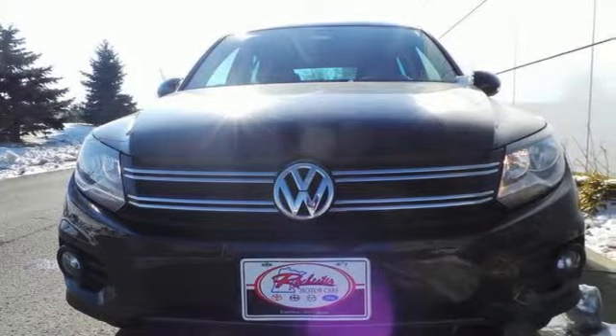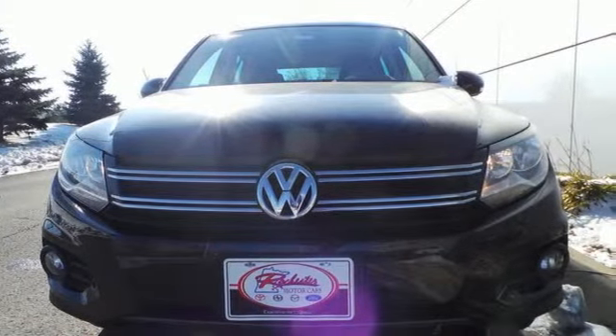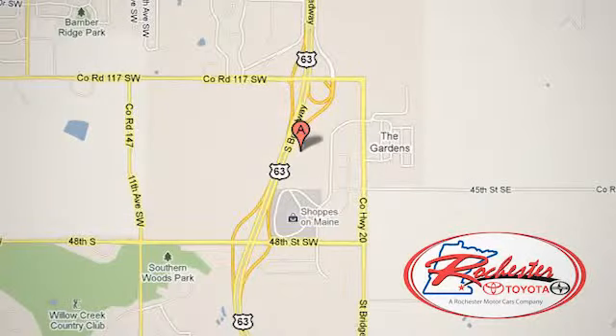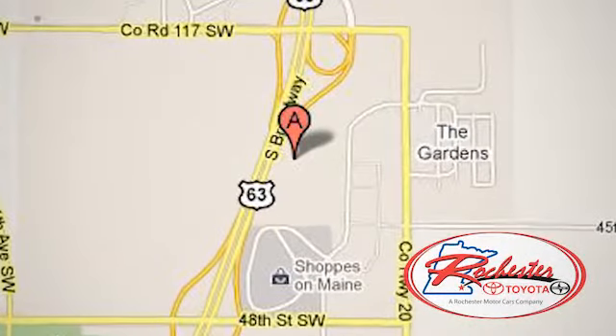So stop in for a test drive today. Experience the difference at Rochester Toyota Scion. We're conveniently located between 40th Street and 48th Street, Southeast on Highway 63 South in Rochester, Minnesota.